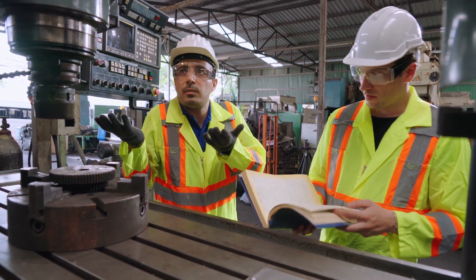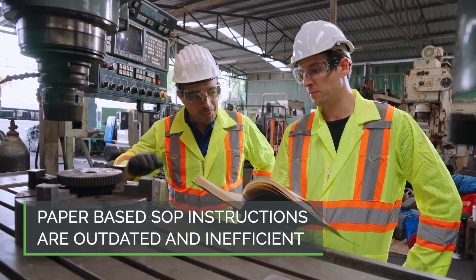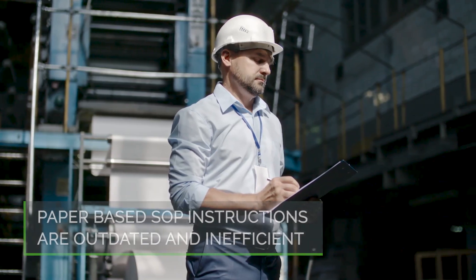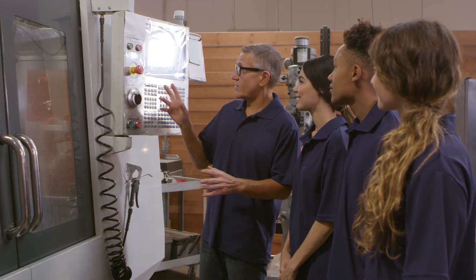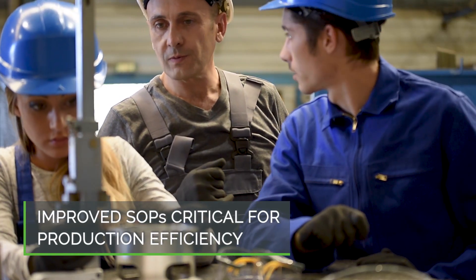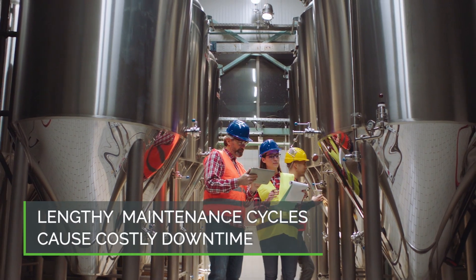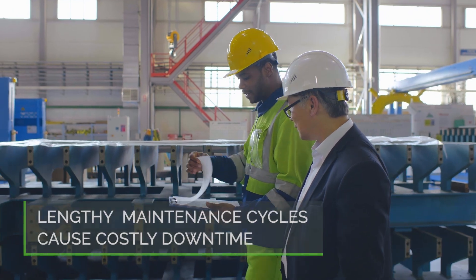However, industrial manufacturers typically use paper-based SOP instructions that come with the equipment they use in their production environments. These can often be outdated or difficult to follow, leading many organizations to rely on the tacit knowledge of a few experts to perform maintenance. As these experts exit the workforce, less experienced frontline workers will need improved SOPs to follow in order to efficiently complete their work. Lengthy maintenance cycles due to inefficiency or errors lead to prolonged downtime costs that impact production schedules and throughput.